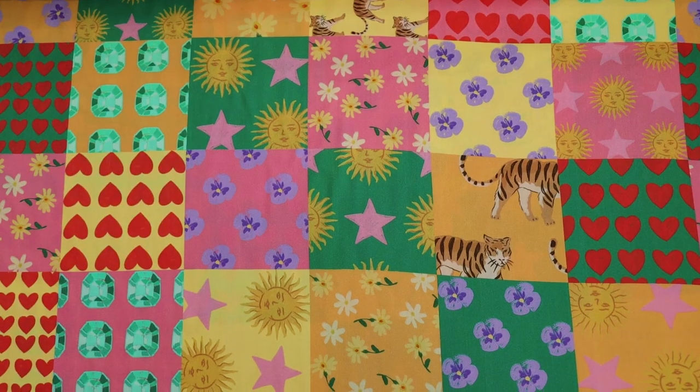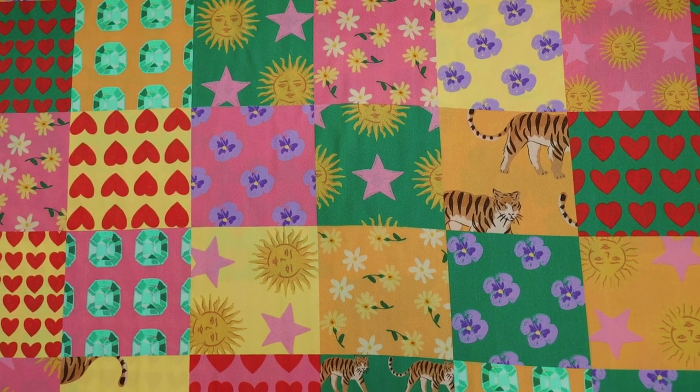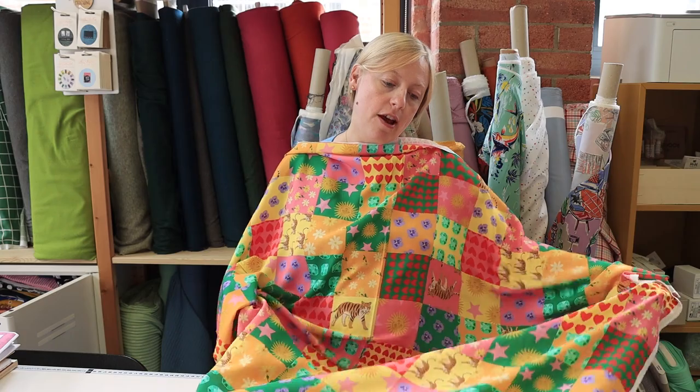This next fabric is from Lady McElroy — we've stocked it a few times and seen some amazing makes on Instagram. It's a stunning print. This is slightly more lightweight than the previous one and it's known as a viscose lawn. It's called a lawn because of how it's been woven — it has a flat weave, and the name comes from the fact that it almost has a feel and texture similar to a cotton lawn, but with the lovely drape and movement you get from viscose.